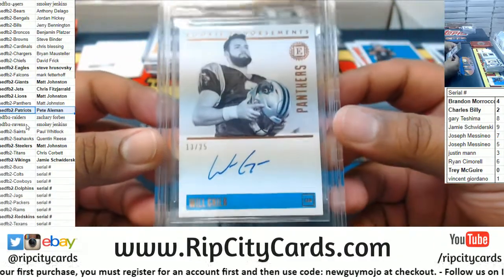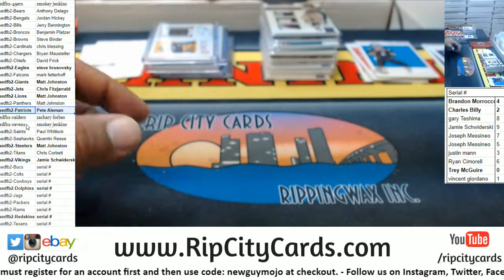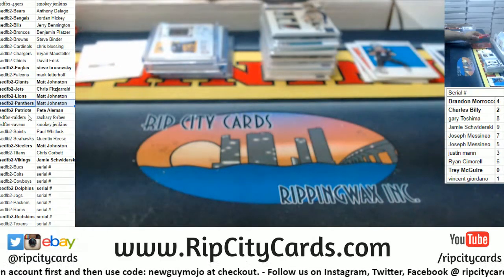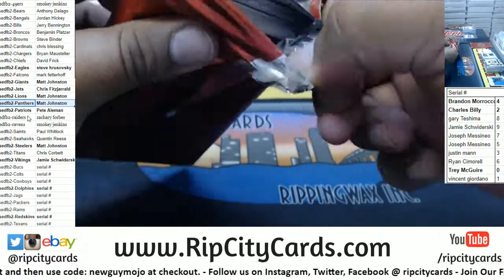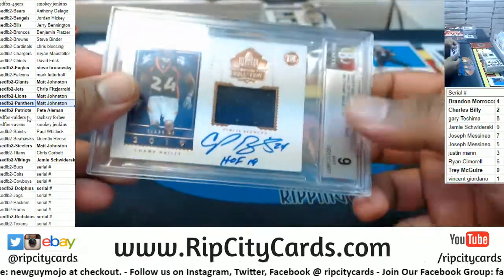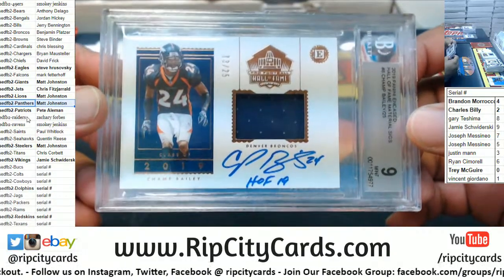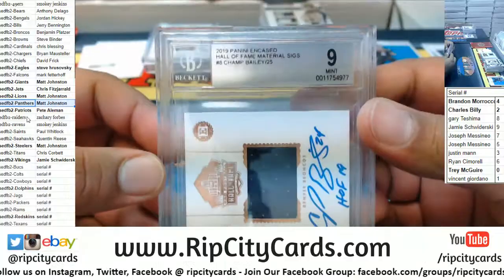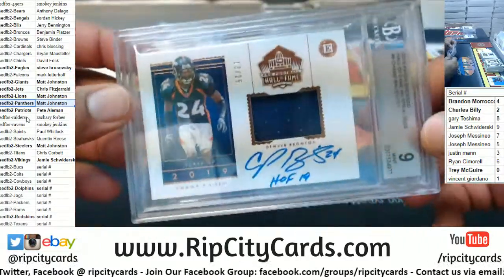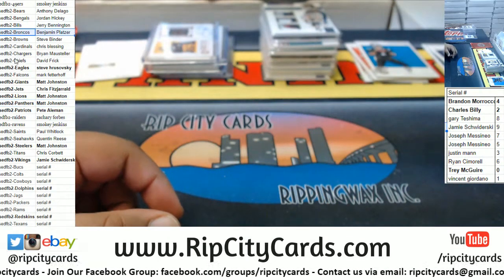Will Greer 13 of 25, Panthers. We got Champ Bailey to 25 patch autograph for the Broncos — class of 2019 Hall of Fame. Got the 10 auto and the 9 mint. Broncos with a hit.